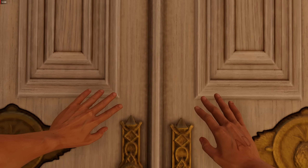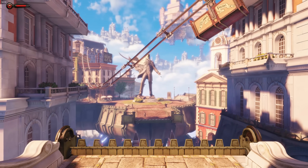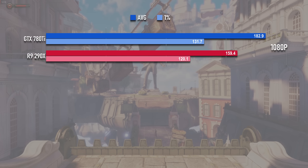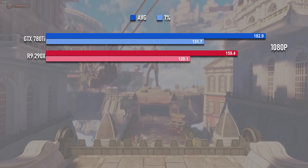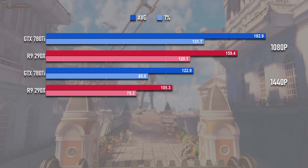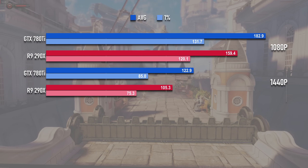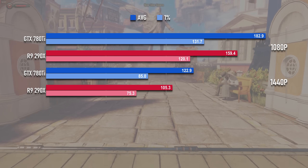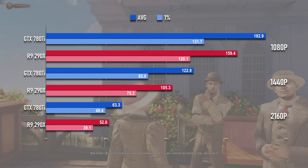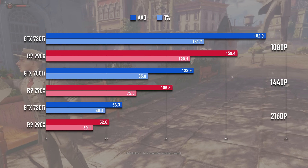Back on the 2013 drivers, Bioshock Infinite is a gorgeous game but one that was well within reach for high-end GPUs of the day. Both cards are doing great at 1080p up in the high refresh rate territories, and at 1440p they're still holding up at over 100fps each. Again the 780Ti is in the lead, but the margin is smaller than you might have thought given the previous 2013 results. At 4K there's another disappointment for the 290X, as it falls to just over 50fps where the Nvidia card is still above 60.